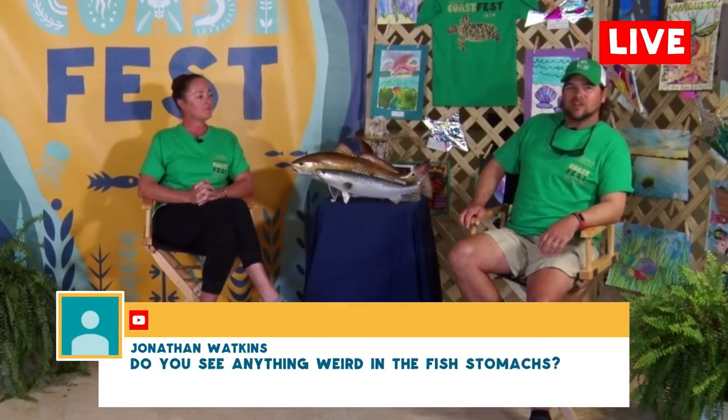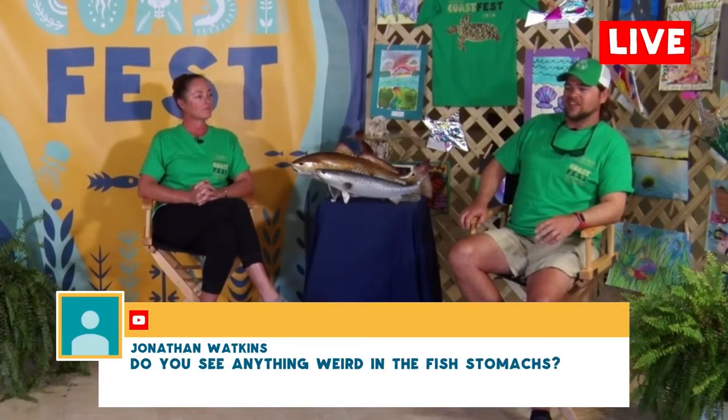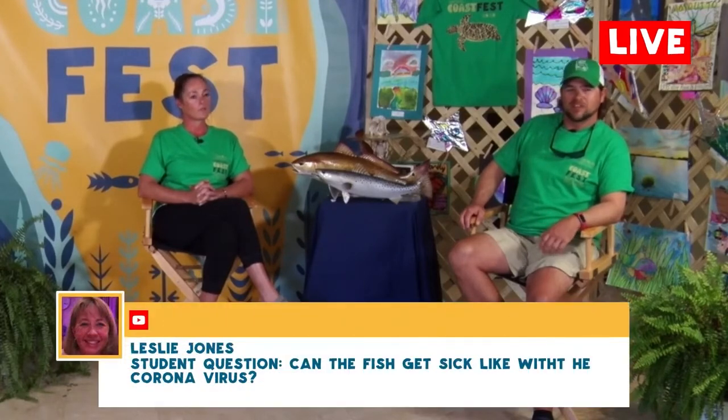Jonathan Watkins asks: do you see anything weird in the fish stomachs? We don't see anything truly foreign, but it's amazing what some of these fish will eat. A lot of times we'll work up a 14-inch spotted sea trout and that fish will have a 10-inch mullet in its stomach. It's just amazing what they'll eat.